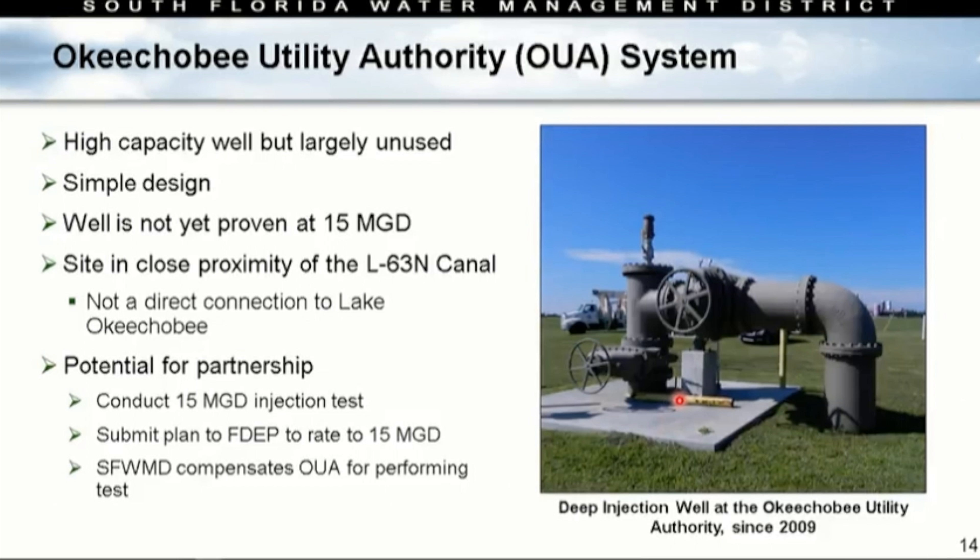The Okeechobee Utility Authority is worth understanding more fully. It's a high-capacity well, largely unused — designed for greater capacity than what they're using. Right now they're using it at around 2 to 3 million gallons per day for wastewater; it's not yet proven at 15 million gallons a day. It's in close proximity to the L63 end canal — not directly connected to the lake, but very close. It provides an opportunity for partnership: we could ask them to conduct a 15 million gallon per day test, which is our target per well. They would submit a plan to DEP to re-rate the well if successful, and we could compensate them to help us understand whether that boulder zone can handle the 15 MGD target.